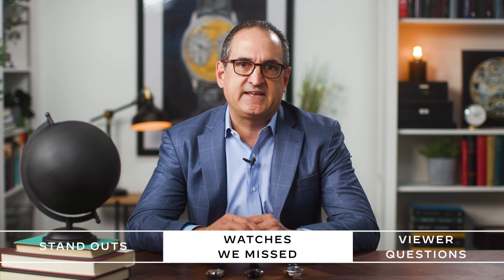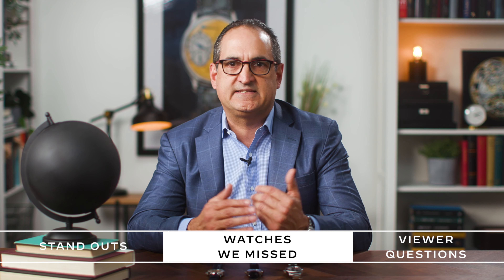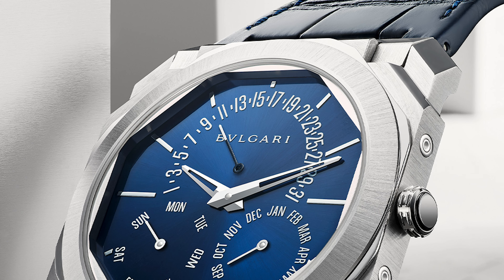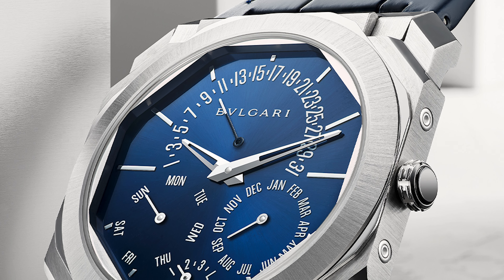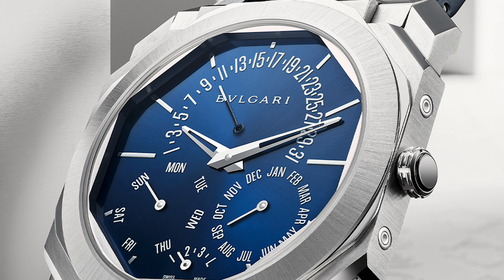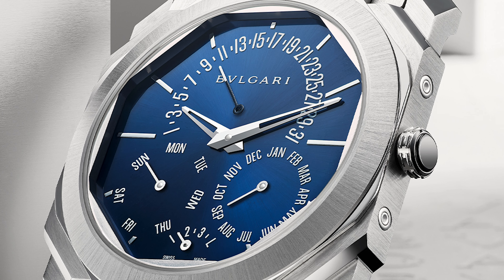Watches and Wonders is officially behind us, and I feel like I've talked Patek and Rolex to death. But I was finally able to spend some time looking at some of the other brands I had missed at the beginning. Bulgari did a new perpetual calendar Octo Finissimo — super lightweight in titanium, the slimmest perpetual calendar on the market at just 5.8 millimeters thick. The movement is just 2.75 millimeters thick, uses a micro rotor, and has 408 parts. Very cool piece.